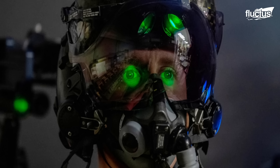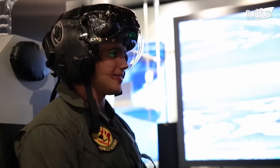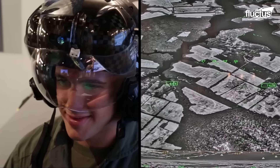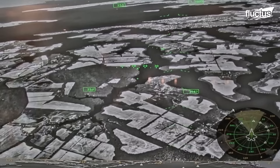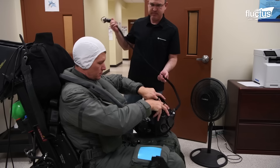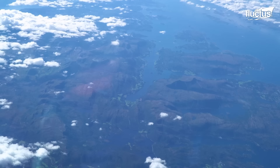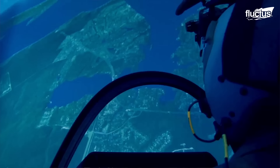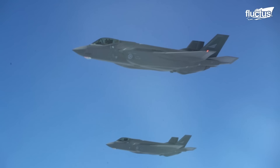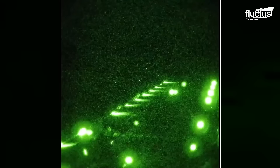The helmet worn by an F-35 pilot is so expensive because it's the most technologically advanced. The F-35 is the first fighter to use a helmet-mounted display. HMD gives the pilot unparalleled situational awareness. When the jet is flying above a target, the pilot can look directly at that target. The uninterrupted display allows extreme spatial orientation and superior weapons targeting. Plus, with its night vision capabilities, HMD also allows the pilot to fly in the cover of darkness.